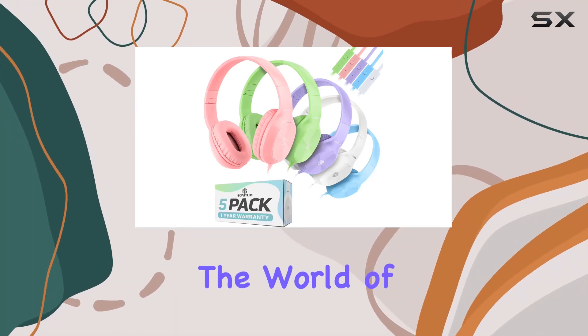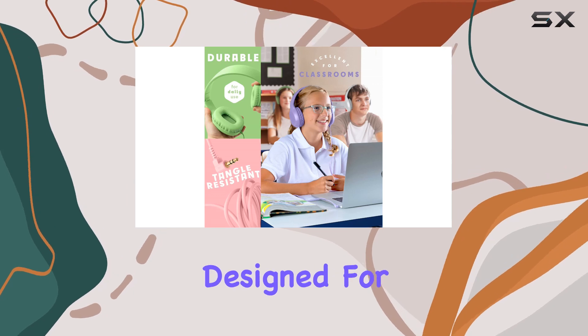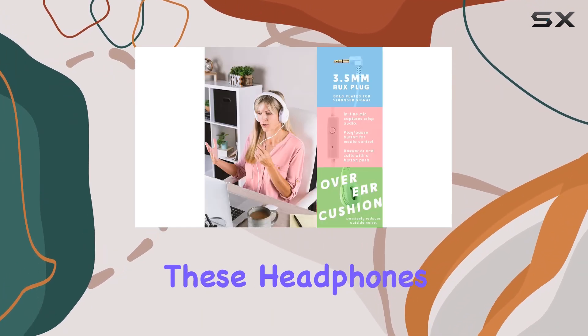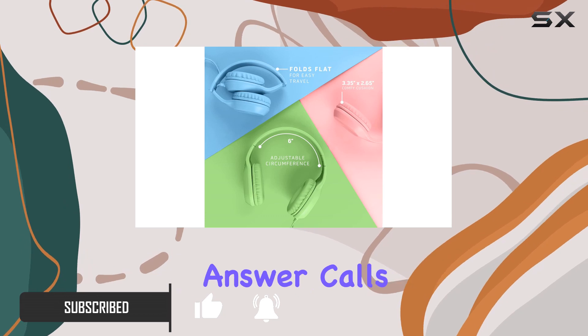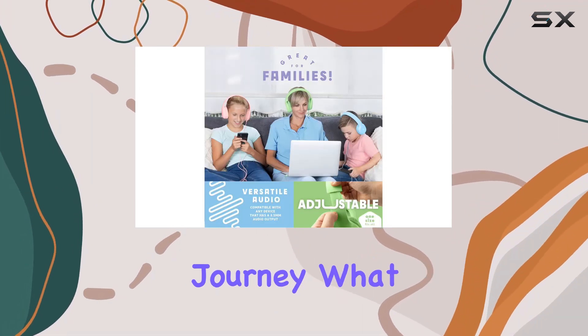Today, we're delving into the world of Sonitum Bulk Kids Headphones, a five-pack of on-ear wonders designed for the modern school experience. With built-in microphones, these headphones promise easy communication for remote learning sessions. The inline mic allows your kids to effortlessly answer calls during video calls, adding a layer of convenience to their educational journey.